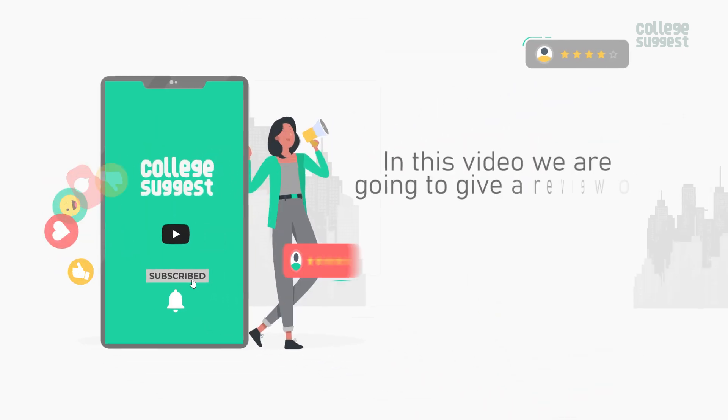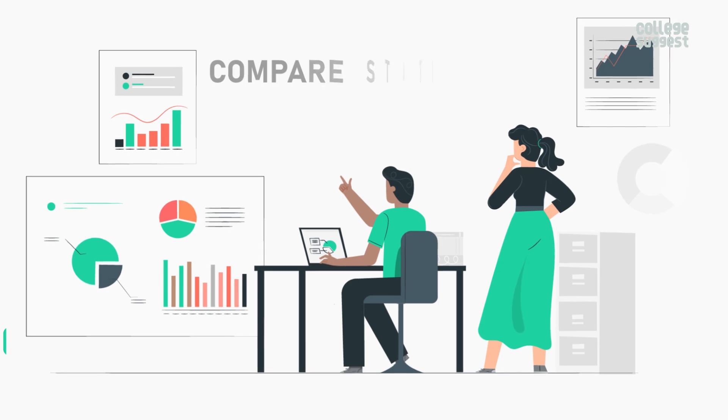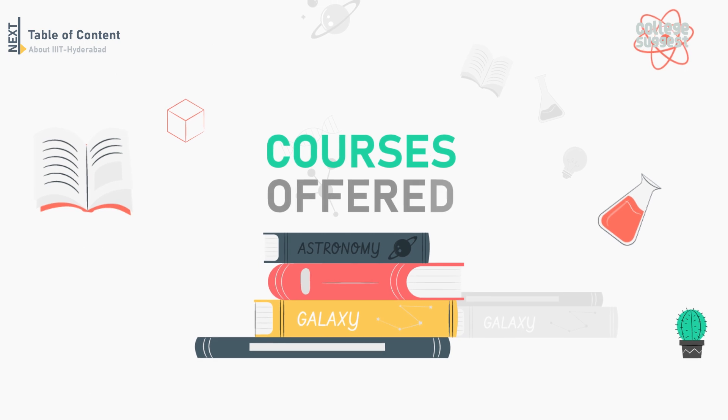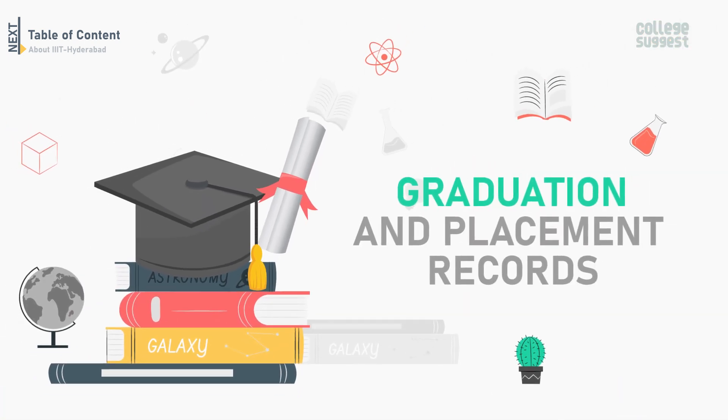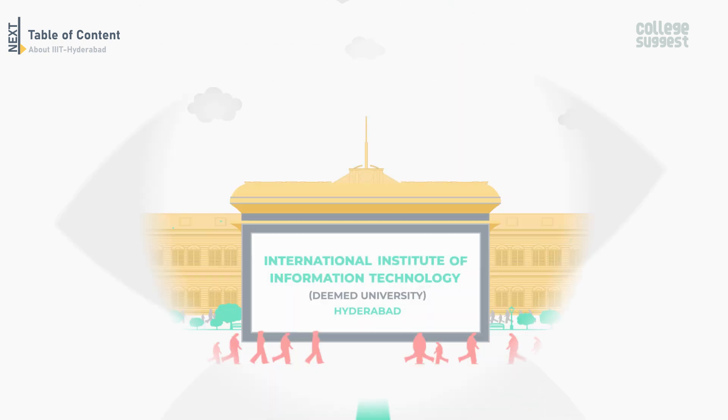In this video, we're going to review IIIT Hyderabad for the academic year 2022 and compare statistics for the past three years' records on student intake rates, courses offered, graduation and placement records, as well as other factors. Keep watching to know more about IIIT Hyderabad.